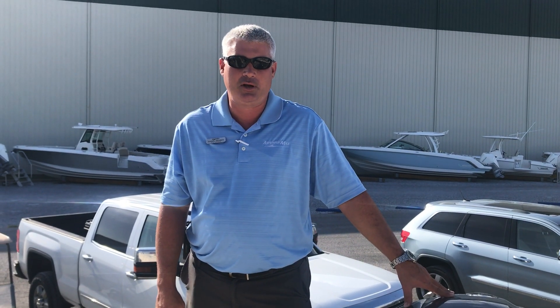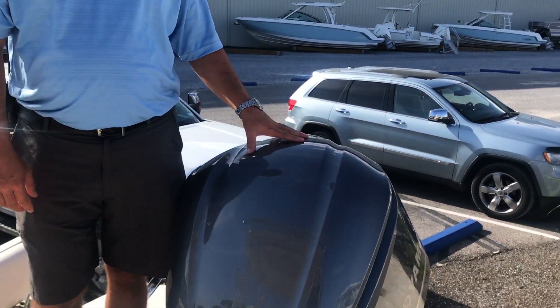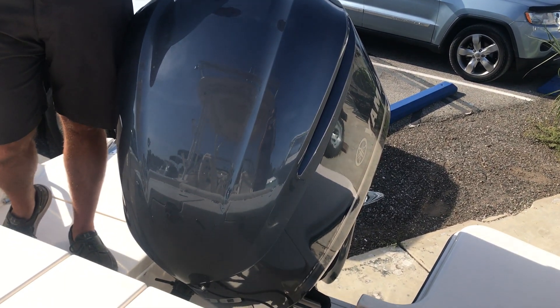Welcome to MarineMax Pensacola. Today we're going to do a walkthrough of this 2020 Grady-White 235 Freedom. This boat is powered by a Yamaha 300 horsepower four-stroke digital throttle shift.